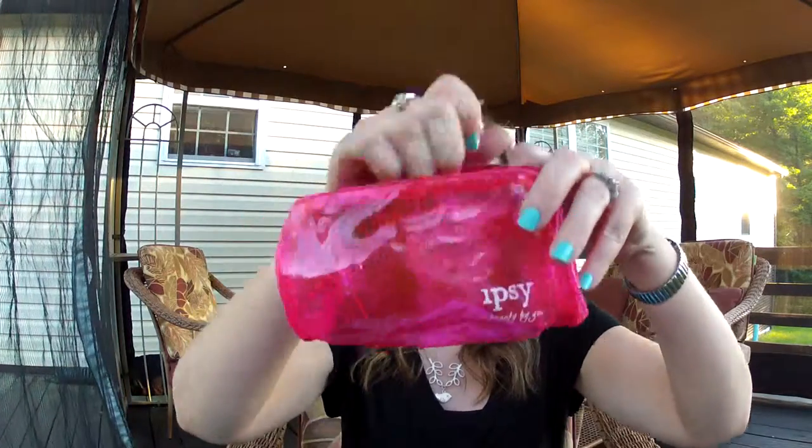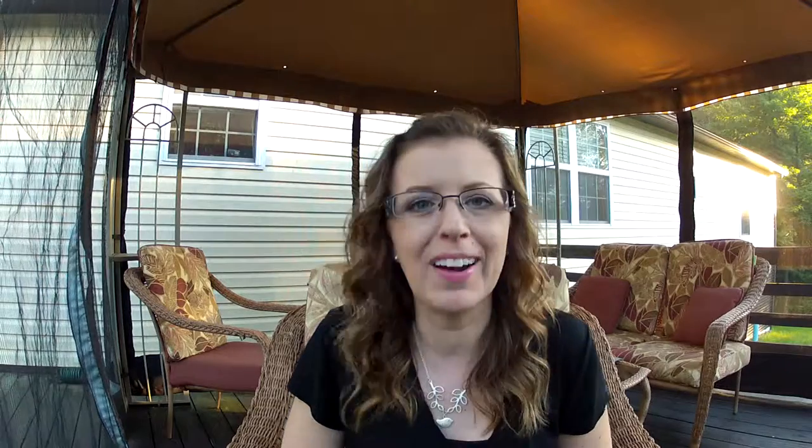So that is it for my Ipsy bag. I am very pleased this month. Other than the lip crayon being questionable, I think I will actually use everything I got this month — so that's like a first. Good job Ipsy! All right, thanks for watching and I will see you again soon. Bye bye.